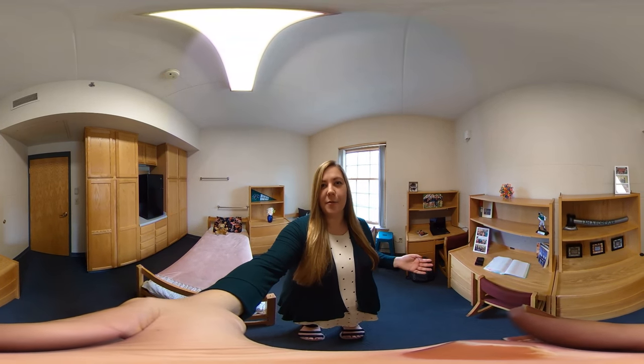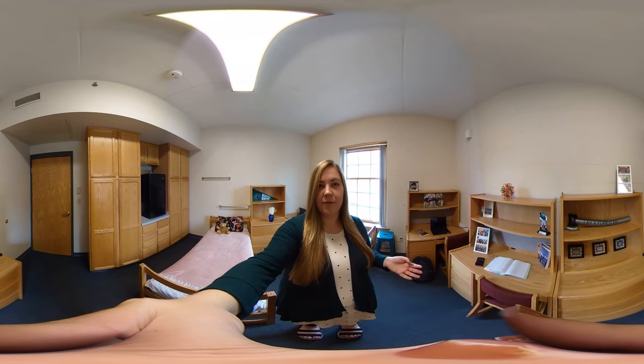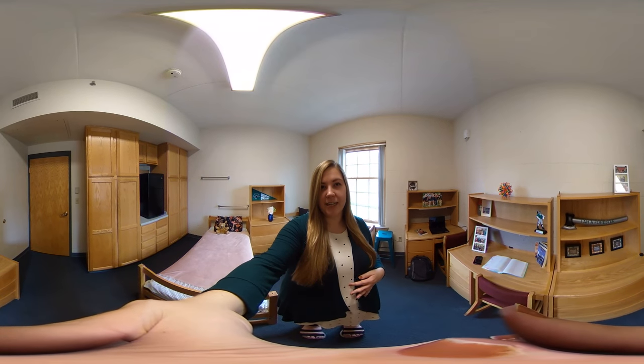As you can see, the room is very spacious and has a lot of room for storage, and there are a lot of opportunities for you to get involved in your community. In Miller Meadows, there's also a strong brother and sisterhood connection here as well.